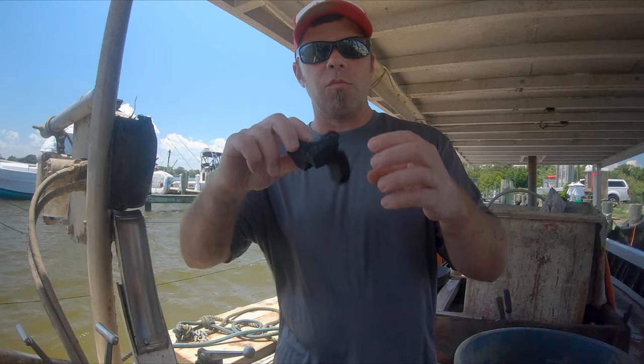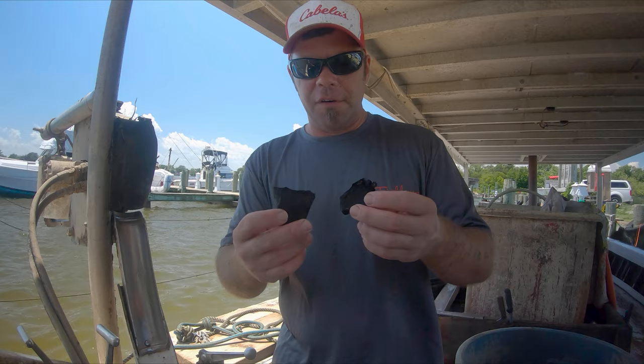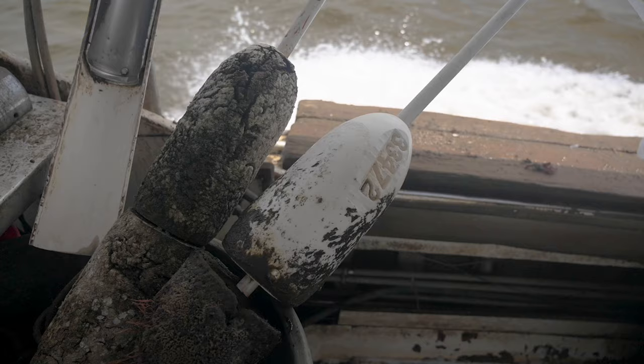Somebody thought it was bilge oil, somebody else thought it was graphite. I don't think it's graphite — it's like sticky in the middle almost. Other than that, a lot of just going through the motions: putting bait in them, checking them, trying to keep them clean. The hair, the slime, the growth, the foul, the sponge — going crazy now. Water temperature is up.